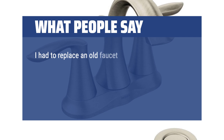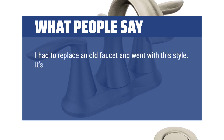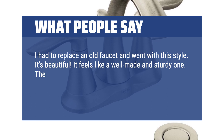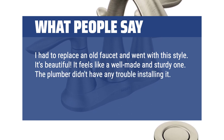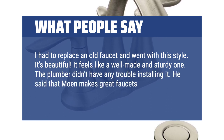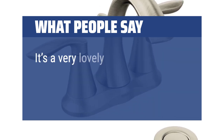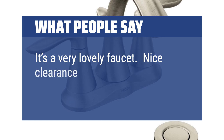I had to replace an old faucet and went with this style. It's beautiful — it feels like a well-made and sturdy one. The plumber didn't have any trouble installing it. He said that Moen makes great faucets and was happy that I purchased this one. It's a very lovely faucet with nice clearance over the sink bowl.